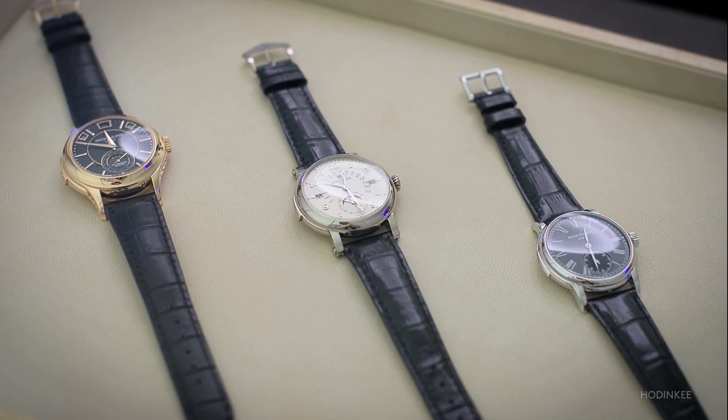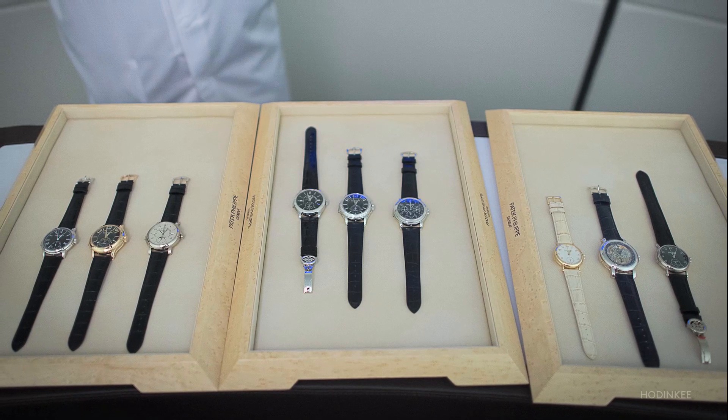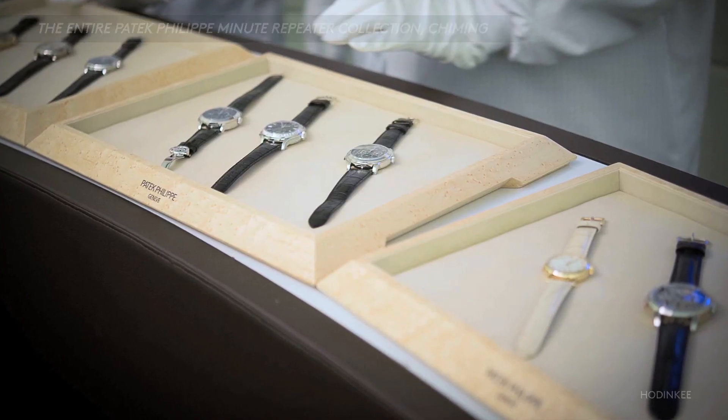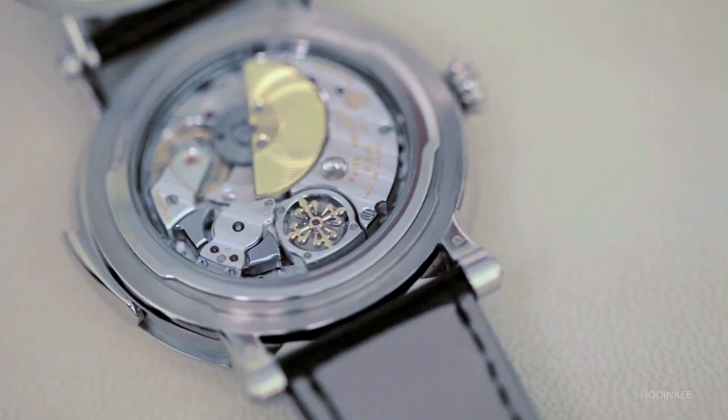We have here Nine Minutes of Peter, which is the complete collection of our products — Nine Minutes of Peter at the same place at the same time, which is quite amazing for Patek.